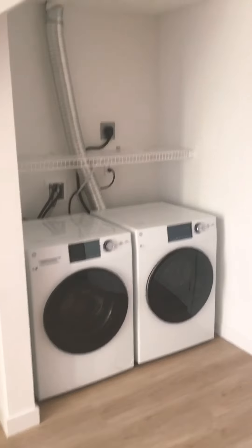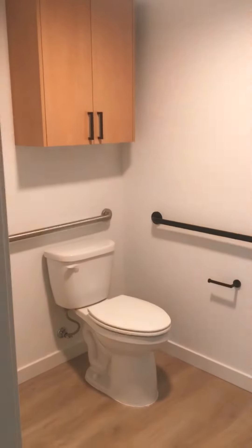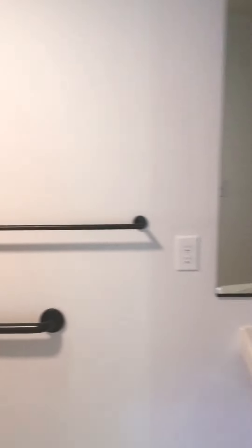There is a full-size washer and dryer in the unit. You also have a very spacious restroom with a walk-in shower.